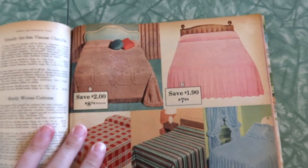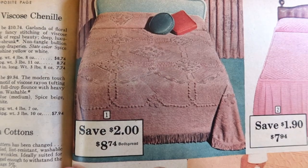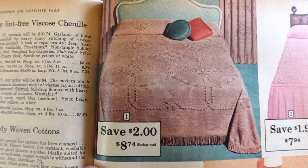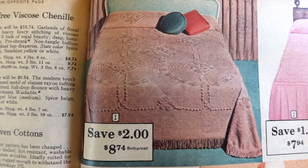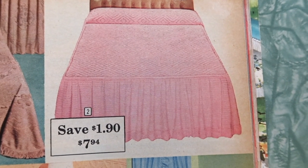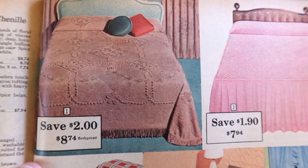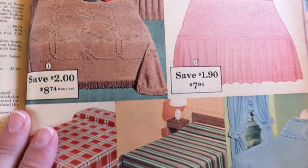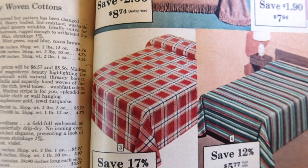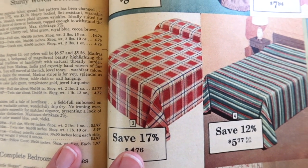Color pages! Look at that one — it's $8.74, going up to $10.74. You gotta hurry up and get that. Colors: spice beige, capri blue, frosty pink, sunshine yellow, or white. That must be the frosty pink right there. Another spread in frosty pink, capri blue, spice beige, spring green, sunshine yellow, or white. Sturdy woven cottons, only $4.76 — cherry red, mint green, royal blue, or cocoa brown. And then that lovely Madras stripe — if you desire the unusual, Madras stripe is for you. Splendid as bedspread, studio throw, tablecloth, or wall hanging. Jade green, temple stone gold, jewel turquoise. Daisies tell a tale of loveliness — blue, pink, or violet.